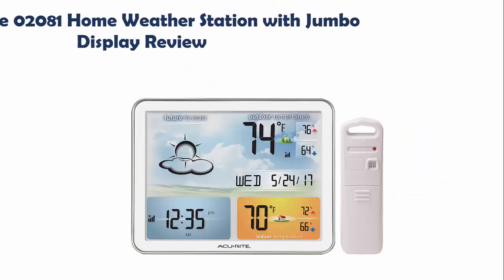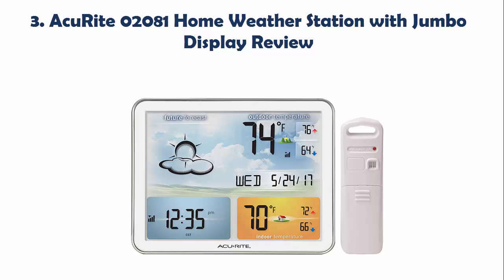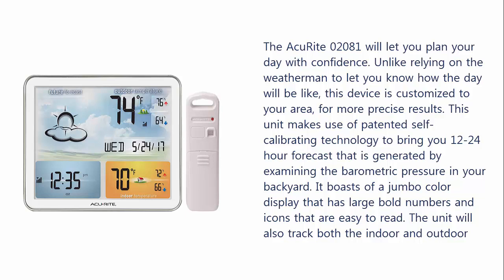Our list at Number 3: ACRITE 02081 Home Weather Station with Jumbo Display Review. The ACRITE 02081 will let you plan your day with confidence, without relying on the weatherman. This device is customized to your area for more precise results, making use of patented self-calibrating technology to bring you a 12 to 24 hour forecast generated by examining the barometric pressure in your backyard.